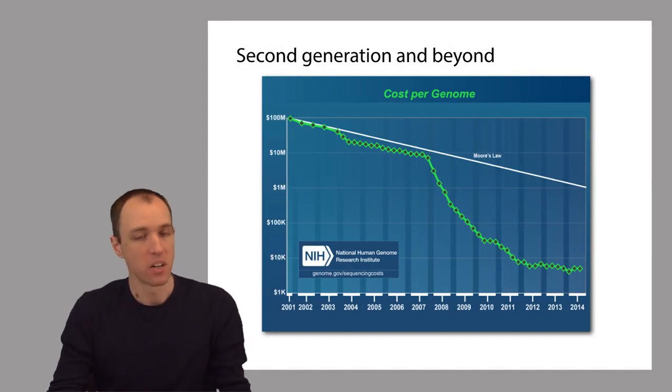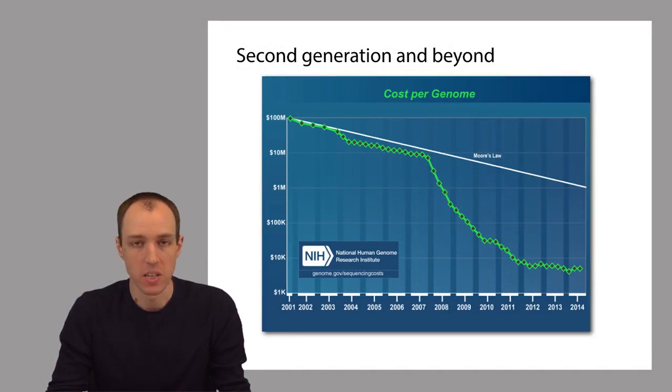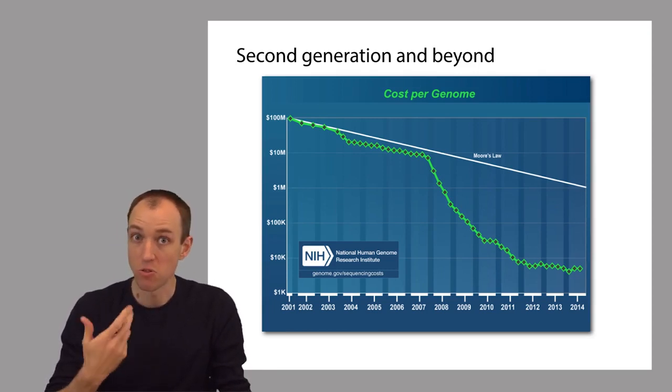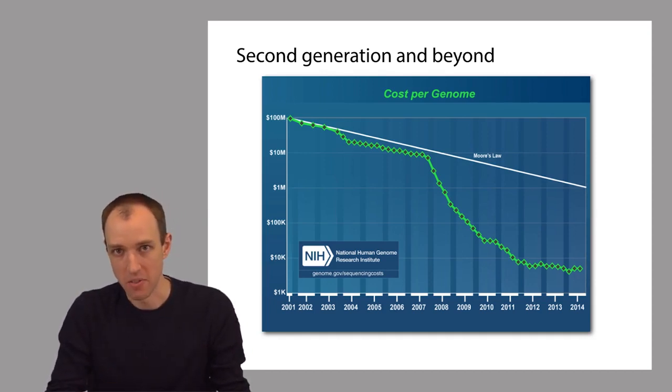This plot is showing cost, but cost is really only part of the story. Besides improvements in cost, there are also improvements in speed, in accuracy, and how easy it is to actually use these machines. And so over time, as a result of all these different improvements, DNA sequencers have really become the premier tool for studying nucleic acids like DNA and RNA, which are crucial to many different phenomena in life science.